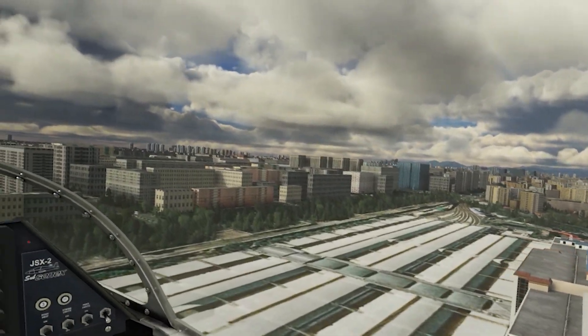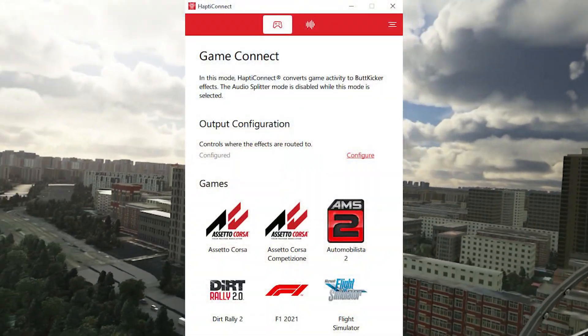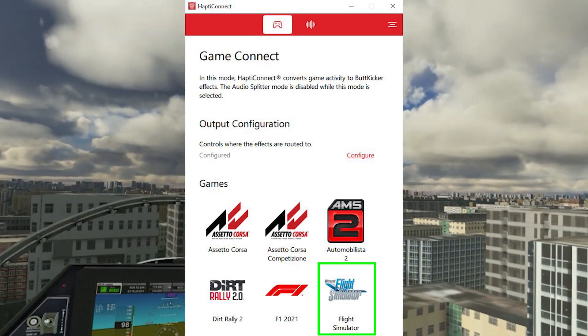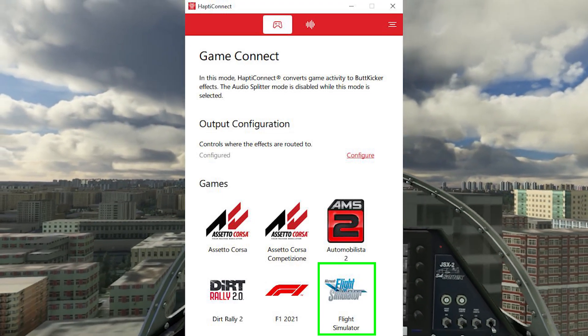You can see on screen now that the Hapti Connect software will include a Microsoft Flight Simulator profile, which can be tweaked and set to your desire based on the aircraft used and your personal preferences. The software is due to release at the end of November.